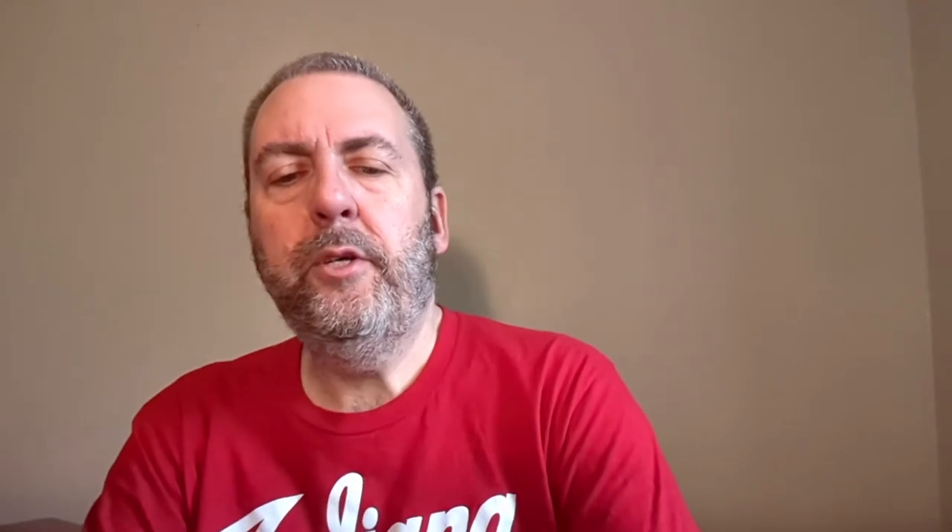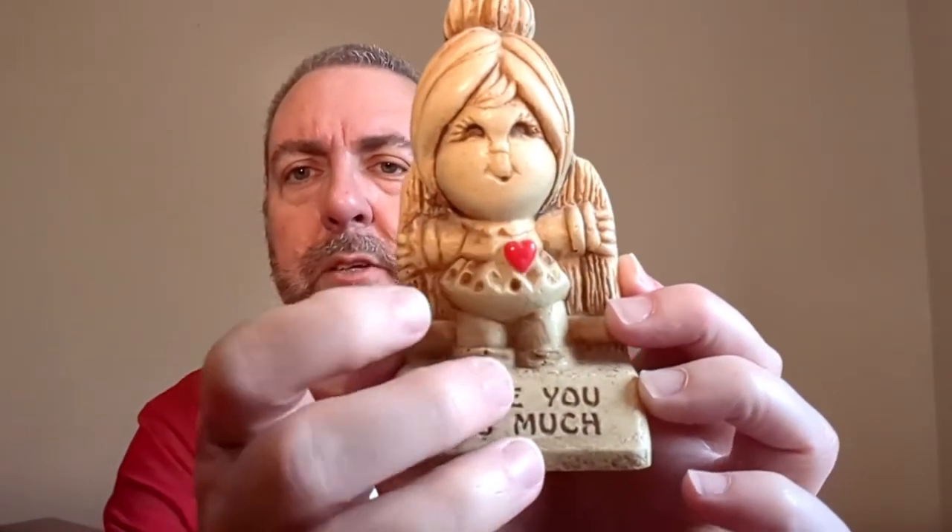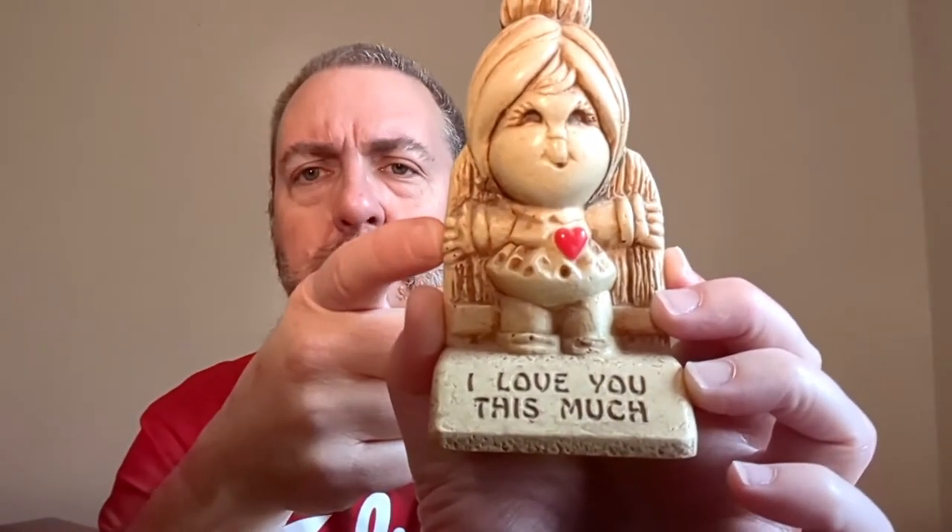Who remembers these? I certainly do. It's made by Paula, 1972. Apparently Opal Williams got this at some point — in June 1998 as a gift or something. I picked up two of these recently. The reason I picked this one up is because it was 49 cents and because she still had her little heart. Sitting right next to her was another one of these little statues where the heart had broken off — so the hearts tend to break off. This one has lasted since 1972 and kept her heart, so maybe I can make a nickel or two on it.